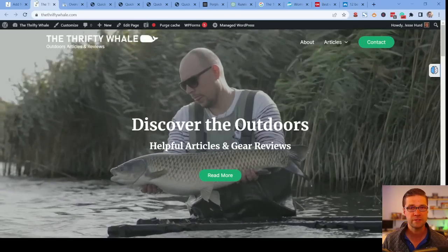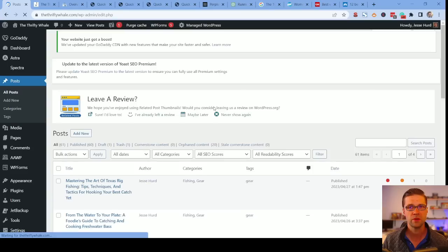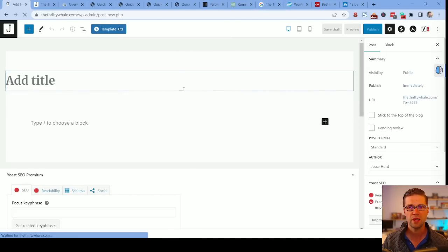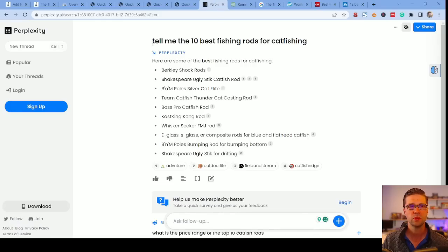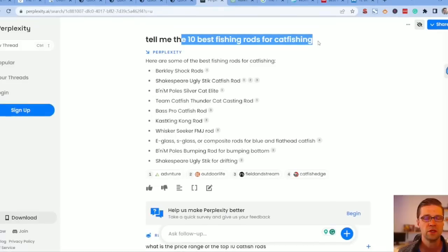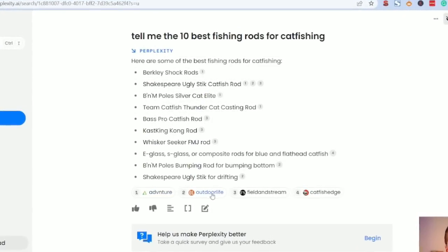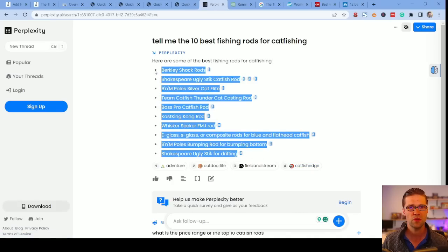So we're going to go to our posts in WordPress, add new post, and let that load. What I want to do is go to Perplexity and type in: tell me the 10 best fishing rods for catfishing. Immediately, it pumps out results from Adventure, Outdoor Life, Field & Stream, and Catfish Edge. These are the ones we're going to talk about. Step number one: Perplexity. Step number two: push these to ChatGPT.